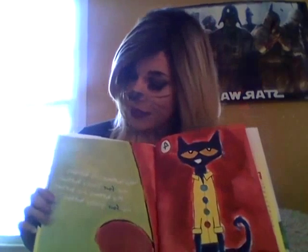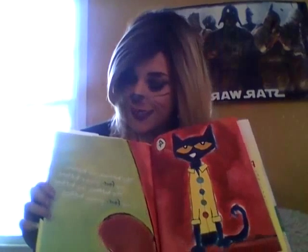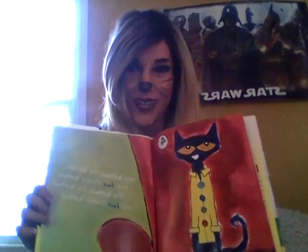He sang: my buttons, my buttons, my four groovy buttons. My buttons, my buttons, my four groovy buttons.